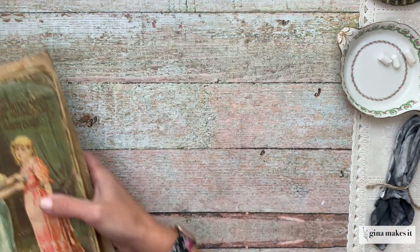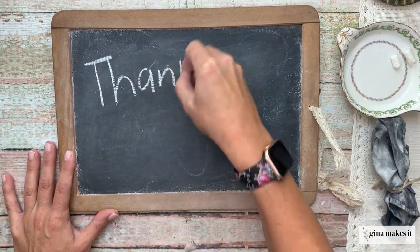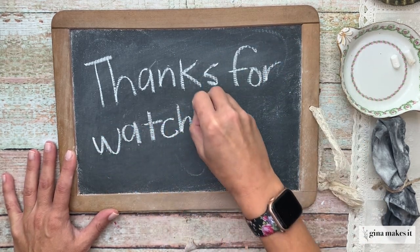So that's going to wrap up today's video. I hope you find some inspiration from this video on how to select and source books when you're out hunting for junk journal supplies. As always, thanks for watching — I'll see you next time.